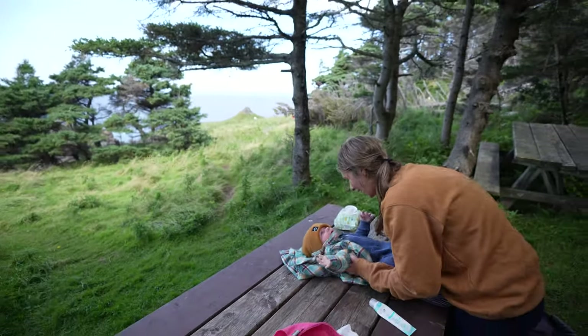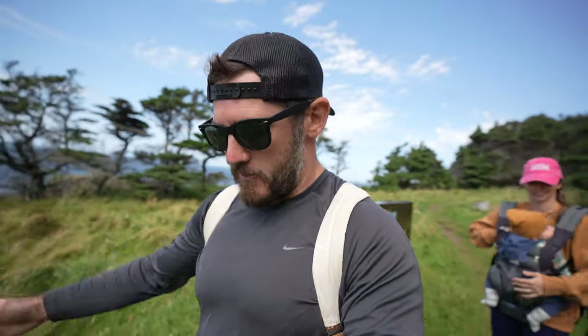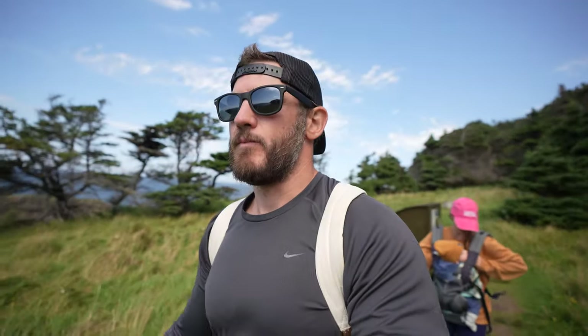The little man decided to have his first hike blowout on his first hike! A bit of a delay with a blowout and some spit-up — had to do a full change. Poor guy had to get changed in this cold, windy weather. He was a champ though. We're making our way back now.